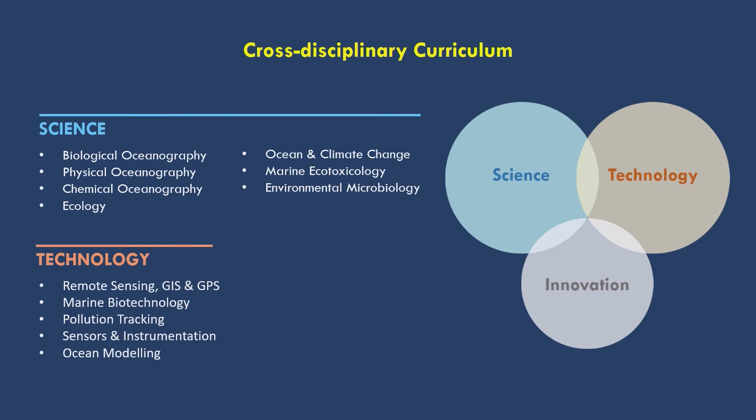In the technological aspect, you will be studying different techniques that we use to study the oceans. For example, remote sensing that uses satellites to scan the ocean surface for pigments, GIS and GPS, different kinds of marine bioresources that we can take for our advantage, pollution source tracking, different kinds of sensors and operations of instruments, and also the modeling of ocean currents.